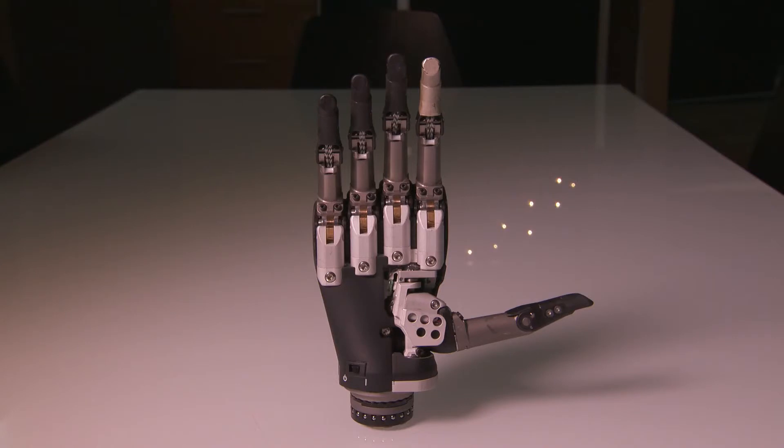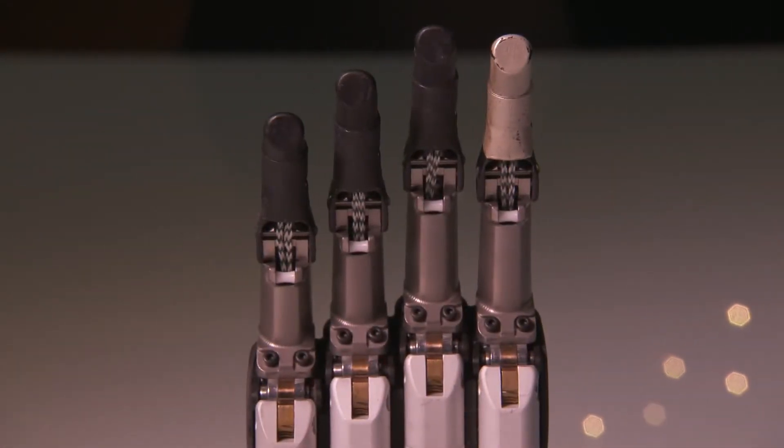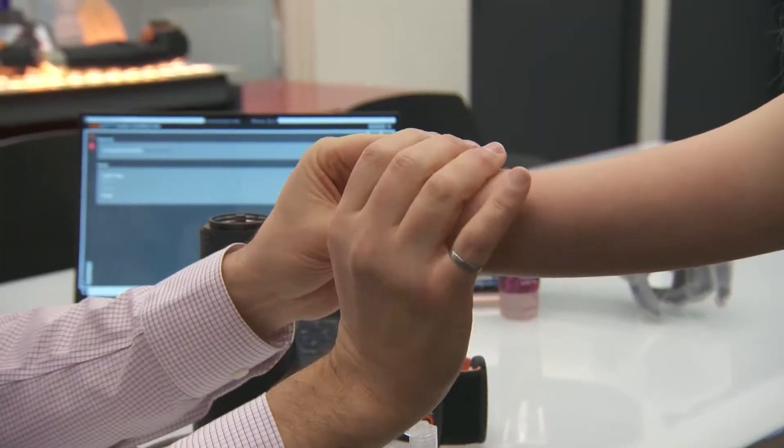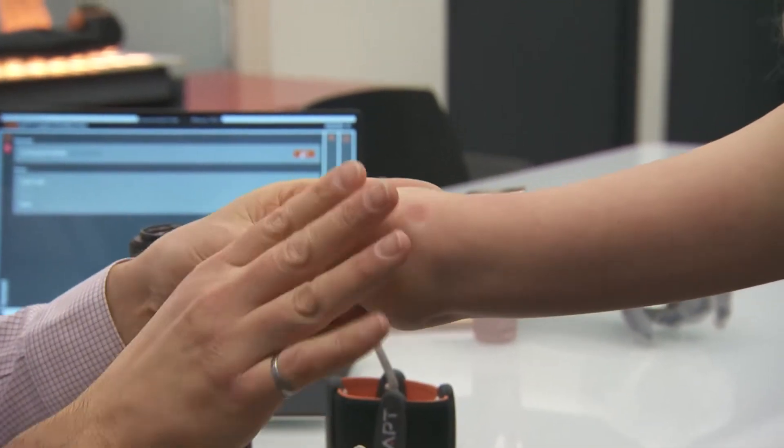There are a number of physical prosthetic limbs on the market. What makes this different is that it uses machine learning or AI to decode what you're thinking. When you think about moving, you have a signal that's generated in your brain. It goes down your spinal cord, out your nerves to your muscle. Your muscles will contract and generate a tiny, tiny bit of electricity.